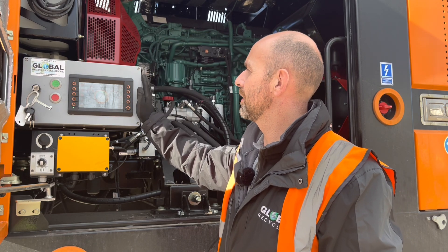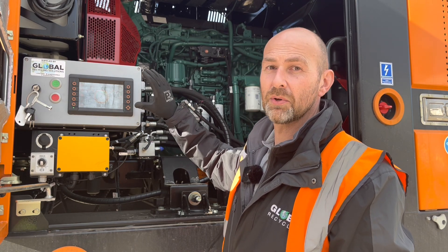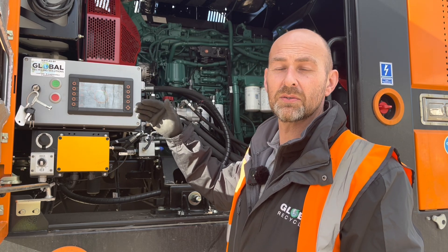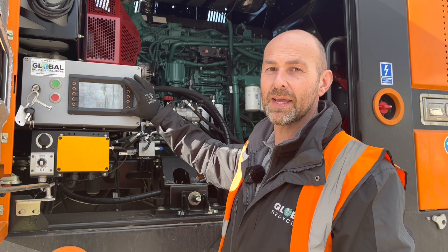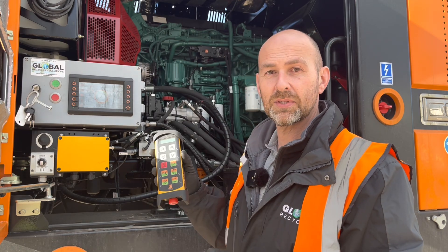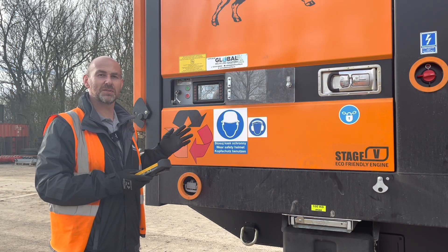Here we are at the control unit for the Pronar. On this screen we can look at all parameters of the machine running, but not only that — we can actually use different programs for different types of waste. Green waste, wood waste, bulky waste, even light scrap metal — all the programs are pre-configured in here. Once this is started up and you've set your program, everything else is then controlled from the radio remote.